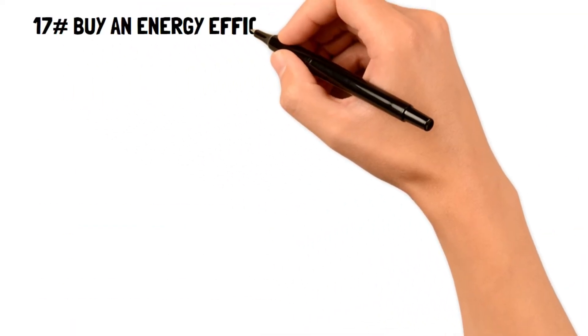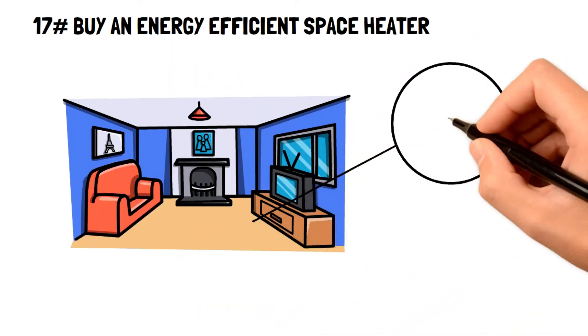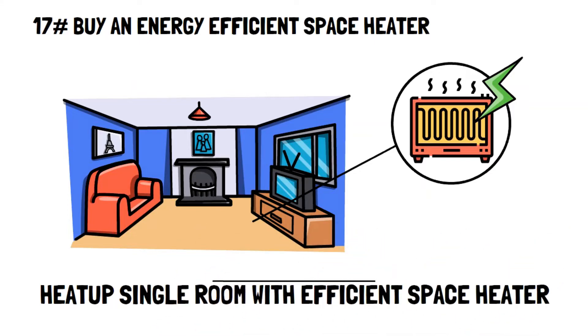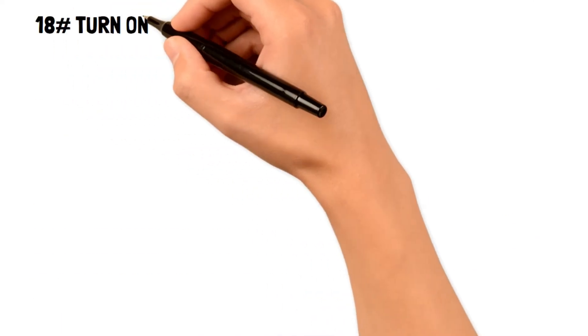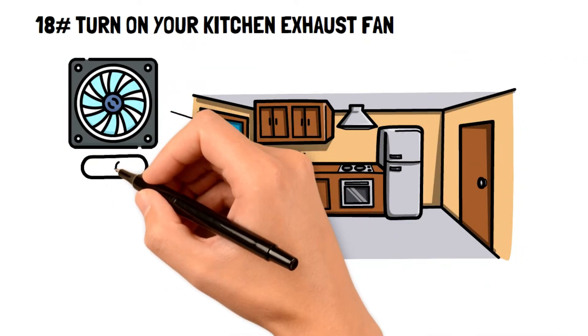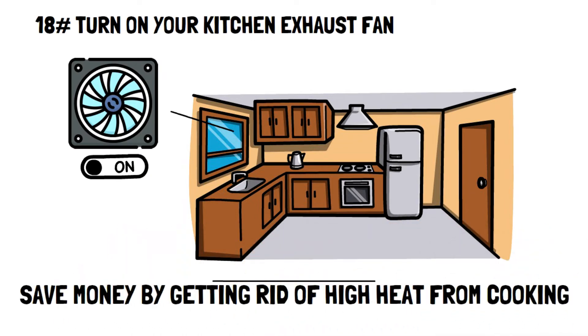Number seventeen: buy an energy-efficient space heater. If you don't want to heat up your whole house, get an energy-efficient space heater to just heat a singular room instead. Number eighteen: turn on your kitchen exhaust fan. It is easy to forget your kitchen exhaust fan while cooking, but during the hot summer months it can save you a pretty penny by getting rid of the high heat from cooking.